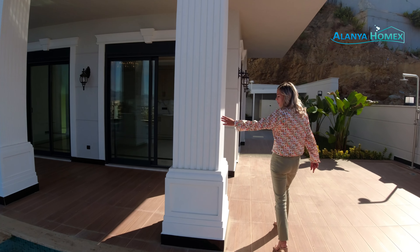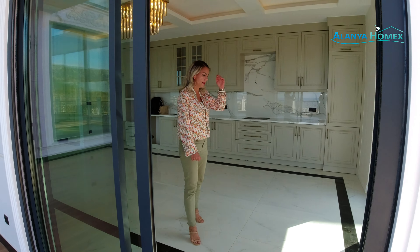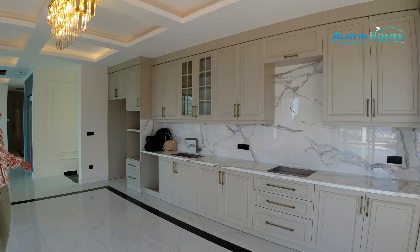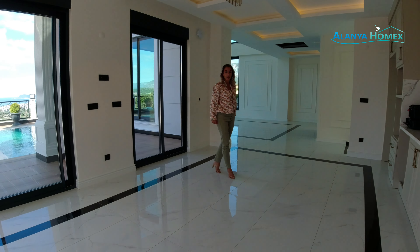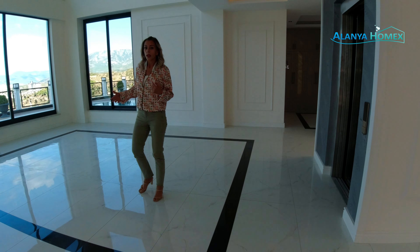Man hat hier so ein bisschen diesen barocken Stil gefahren, das seht ihr ja. Ihr könnt hier reinkommen – wir sind jetzt erst einmal in der Küche eigentlich. Das kann man schon als separat sehen. Man hat hier eine wirklich große Küche hingebaut, von den Farben her sehr modern, sehr hell, was natürlich sehr schön ist. Wenn man sich hier nochmal einen schönen großen Tisch reinstellt – wenn man nur zu zweit ist, langt auch etwas Kleineres. Man muss natürlich diese Räume auch füllen, denn wir haben hier wirklich eine sehr, sehr große Fläche im ganzen Haus. Wenn man hier einmal rumkommt, ist man eigentlich im Wohnbereich.